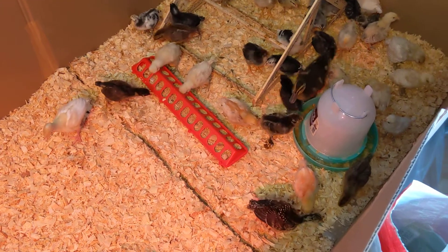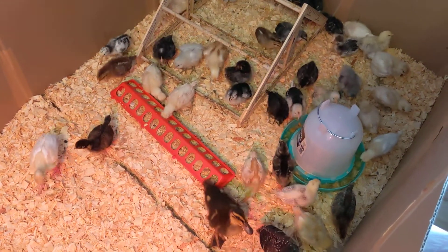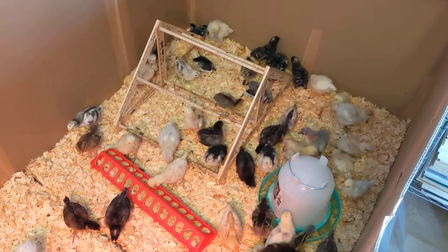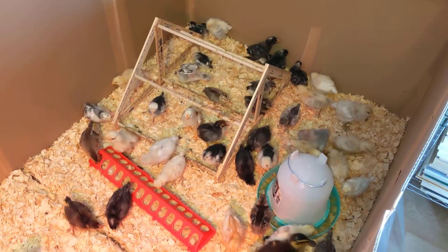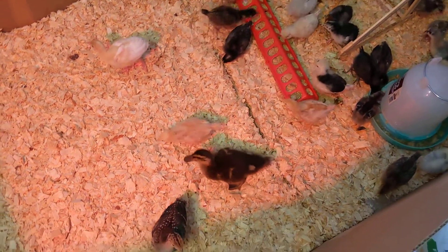Look at that. I'll move their feeders and waterers, space them out a little more. There goes the Duck Duck.